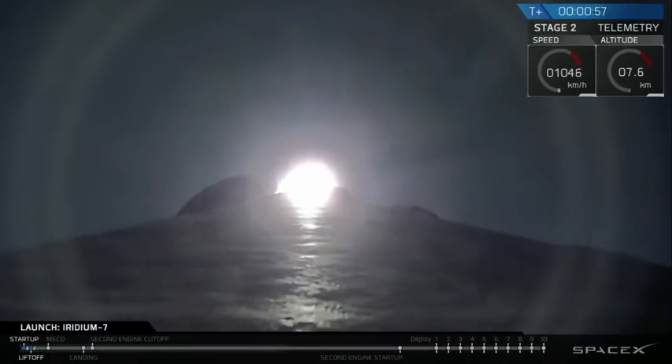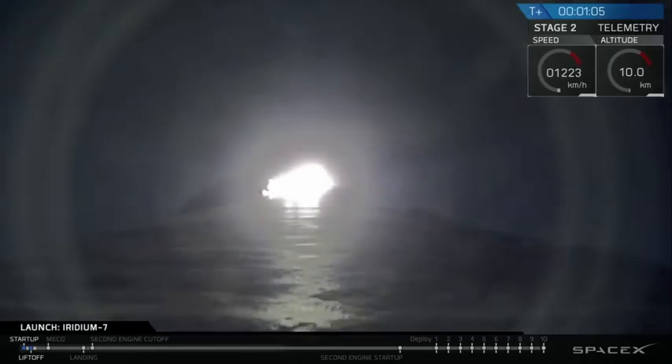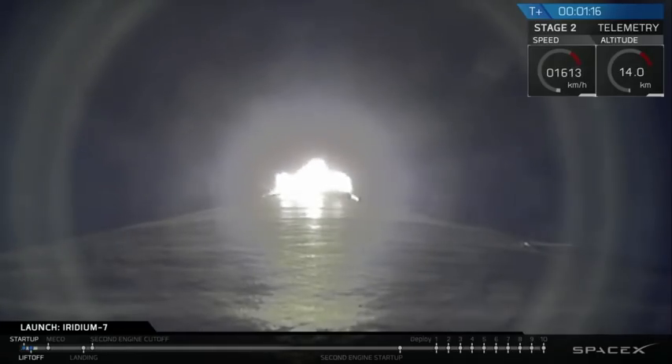We're throttling the nine Merlin engines right now as we get ready for the period of maximum dynamic pressure as the vehicle goes supersonic. Vehicle is supersonic. The Merlin engines have throttled back up. We're through the period of maximum dynamic pressure.